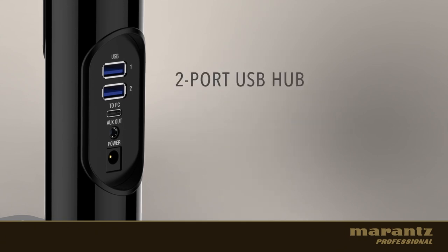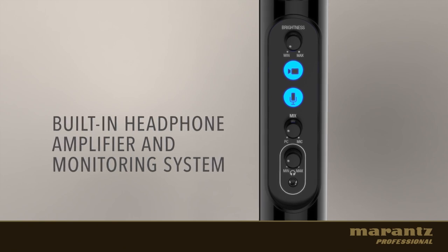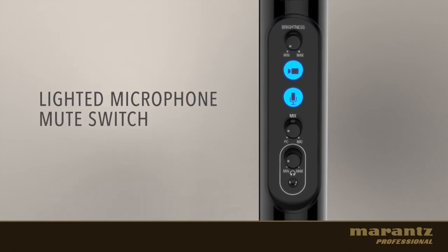The Tourette hub adds two extra USB ports to expand your connectivity. A headphone amplifier lets you monitor the sound coming from the microphone, from the PC, or a mix of both signals.